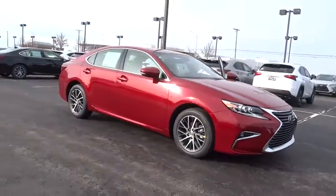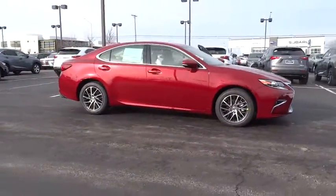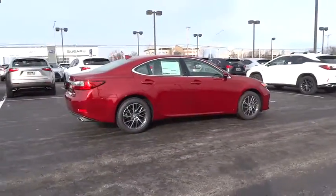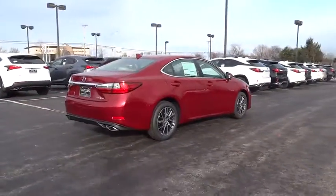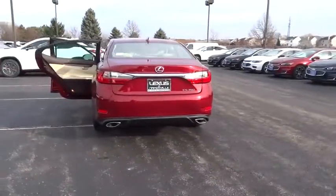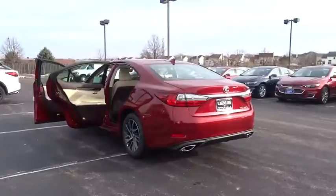The 2017 Lexus ES. Lexus has sold the ES family of vehicles since 1989 as its mid-sized luxury sedan line. The ES series has become the best-selling sedan for Lexus and is known for its emphasis on interior amenities.